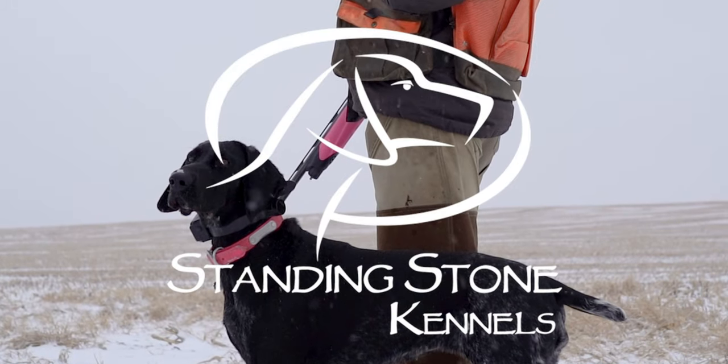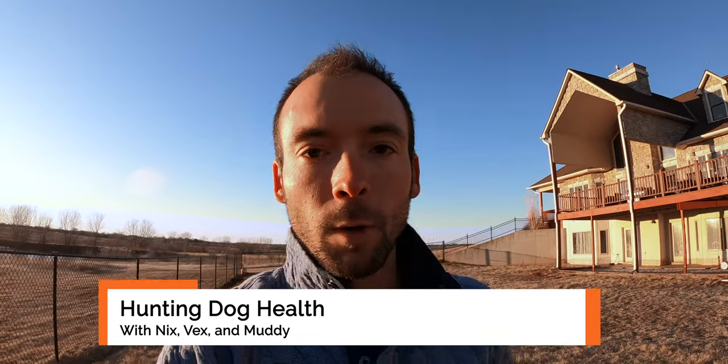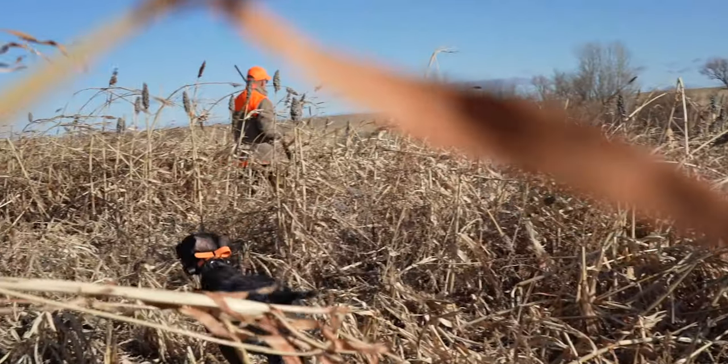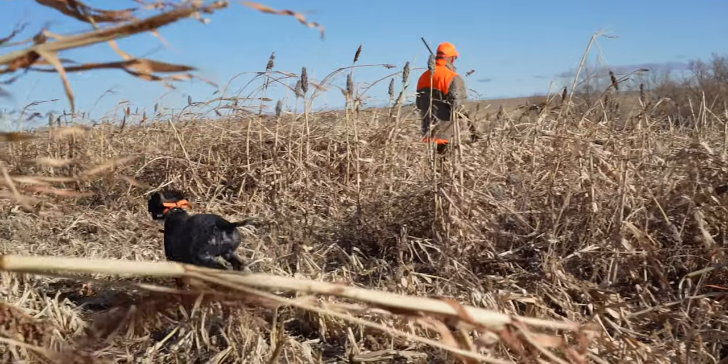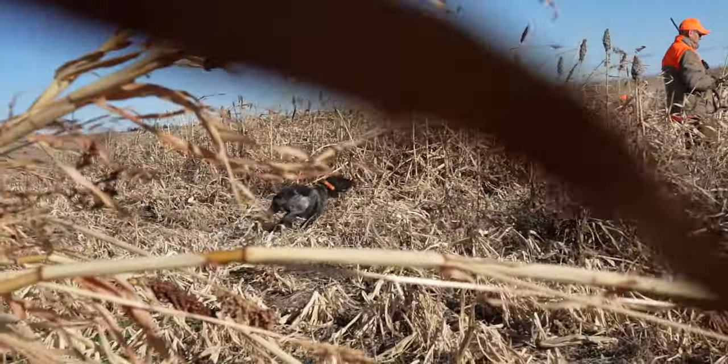All right guys, we are back home from our long hunting extravaganza. We've put in quite a few days on the road and quite a few days in the field. This is just to recap what these three pups have gone through and what they're looking like post-hunting, so we're going to flip this around and take a look.